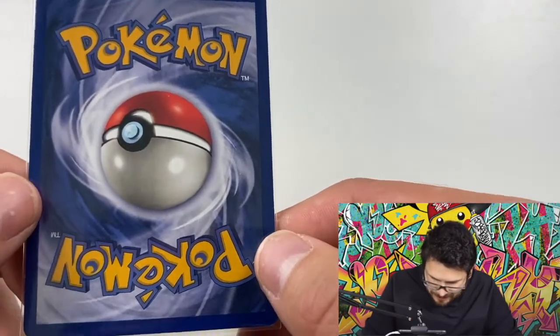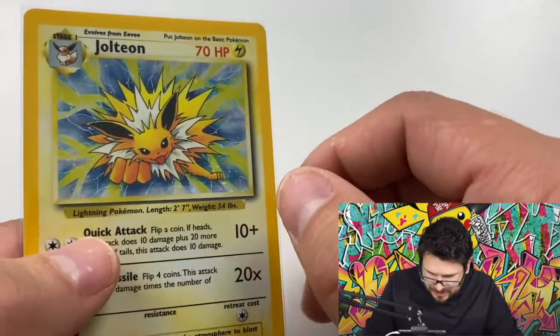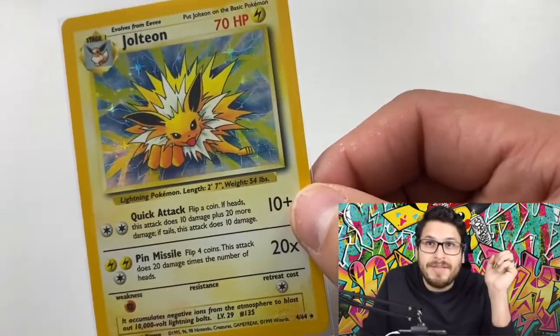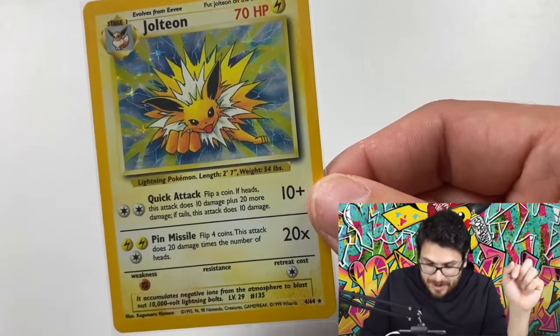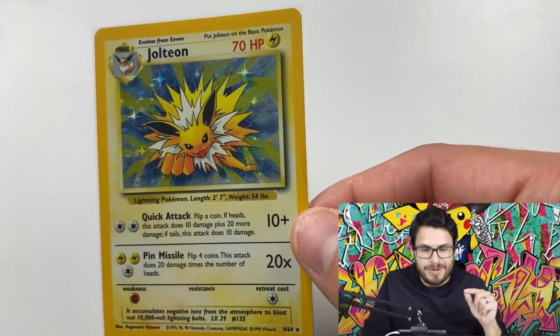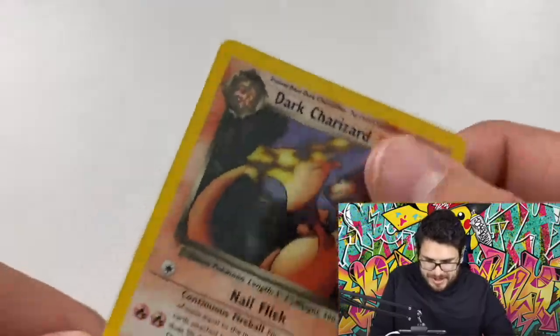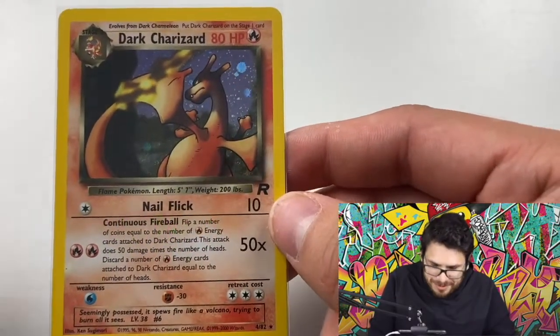Now we're finally sending it off to get graded. Like the Venusaur, the centering is off just a little bit, so I'm not expecting a 10. I haven't even seen a PSA 10 error Jolteon on eBay — only nines. Luboxe TV actually opened a pack about a week after me, pulled one too, got it graded, and got a nine. So it'd be amazing if I got a 10 and beat him.